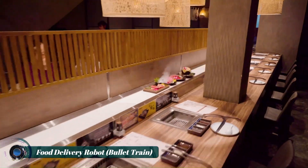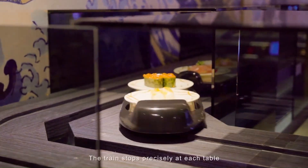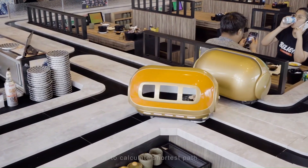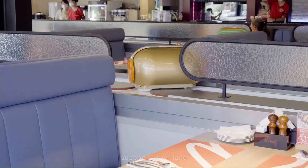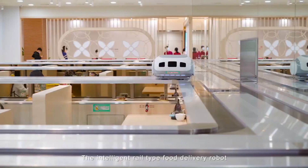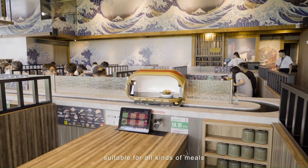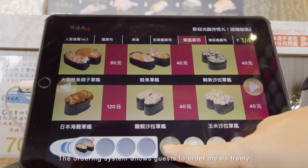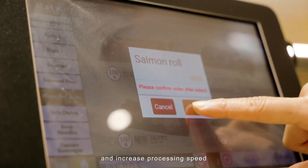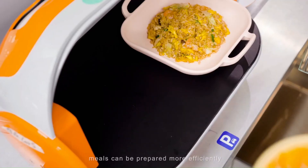The Food Delivery Robot Bullet Train is an innovative system used in some restaurants to deliver food orders directly to customers' tables. It's essentially a conveyor belt system on a miniature scale, designed to look like a bullet train. These miniature trains zip around a designated track, stopping at tables to deliver plates of food. The system is often used with a touchscreen tablet ordering system, where customers place orders electronically and watch their food arrive on a tiny train.